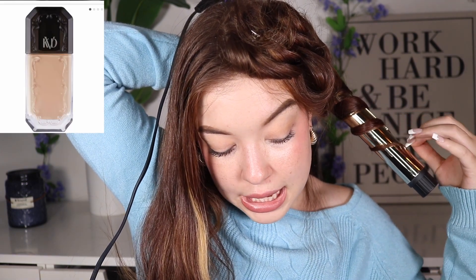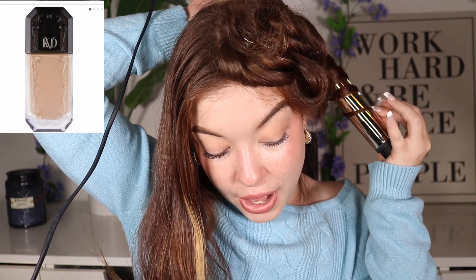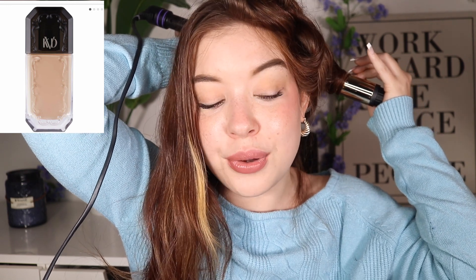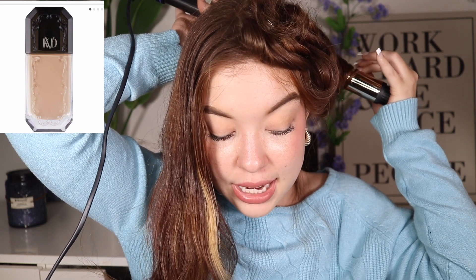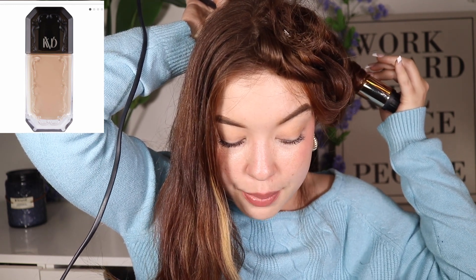Another product I've been going back and forth on is from KVD Beauty — it's their Good Apple Full Coverage Transfer Proof Vegan Serum Foundation for $42. I love the packaging. The product itself I thought I would for sure get, until I started seeing people say it was really drying. I do have normal to dry skin. It's super matte and doesn't look like it gives any type of natural finish — not even a satin matte kind of vibe. So I don't know if it's going to be best suited for me and my skin needs.